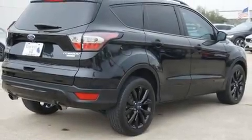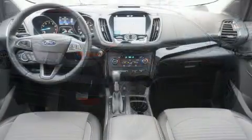Get excited about the 2017 Ford Escape. Smooth gear shifts are achieved thanks to the 2.0-liter 4-cylinder engine.